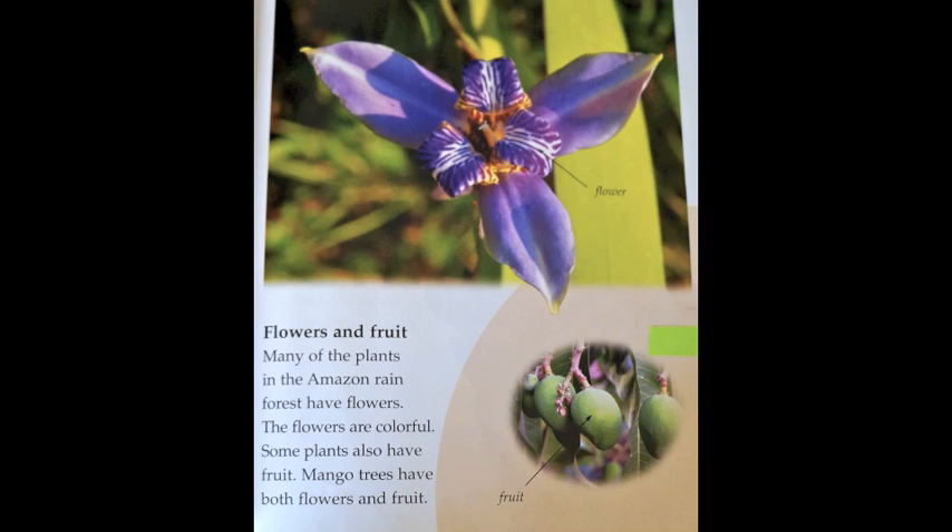Flowers and fruit. Many of the plants in the Amazon rainforest have flowers. The flowers are colorful. Some plants also have fruit. Mango trees have both flowers and fruit.